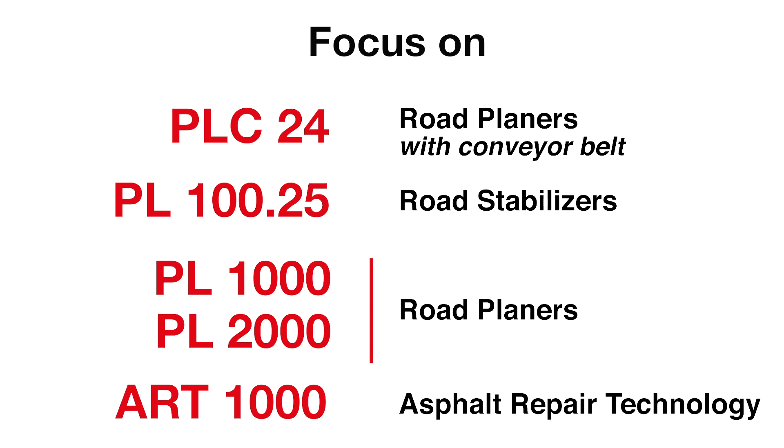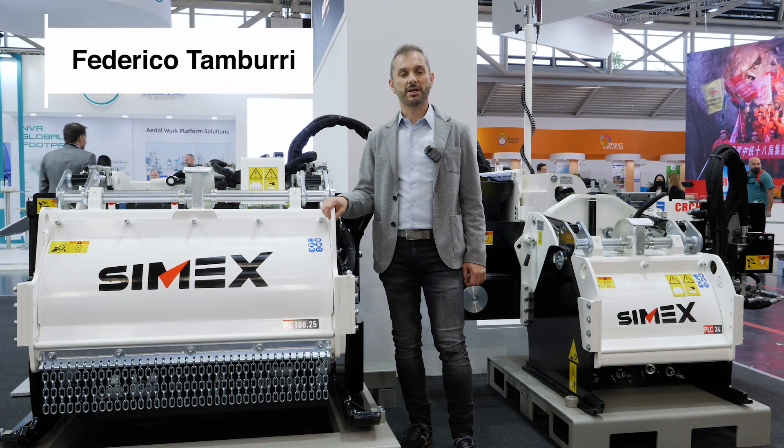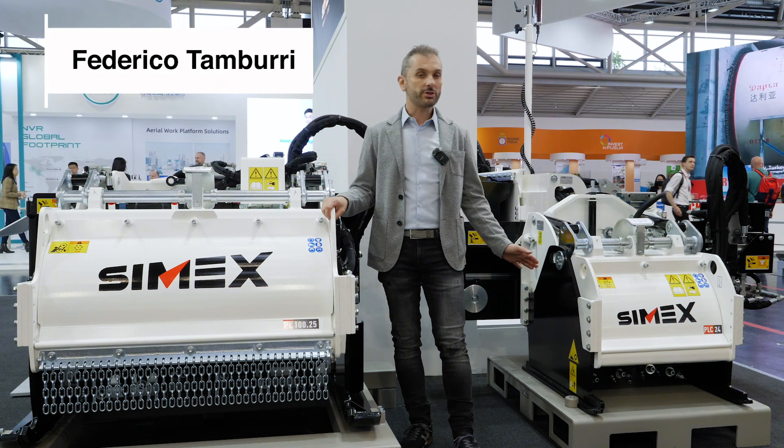Bauma 2022. Cimex is here after three and a half years. My name is Federico Tamburri and I'm the CSR Manager for Australia and Oceania Market.